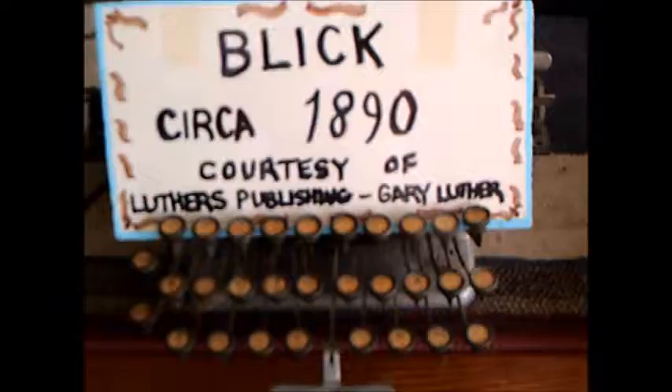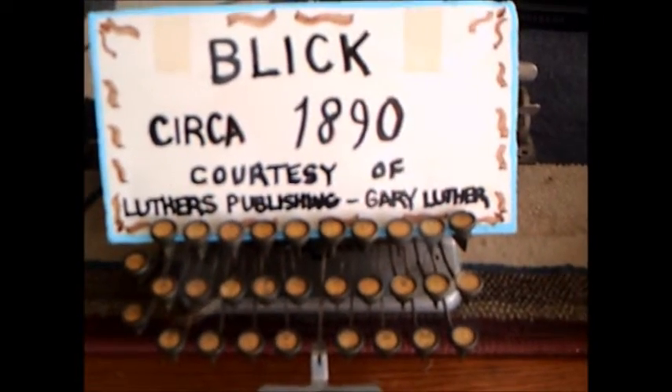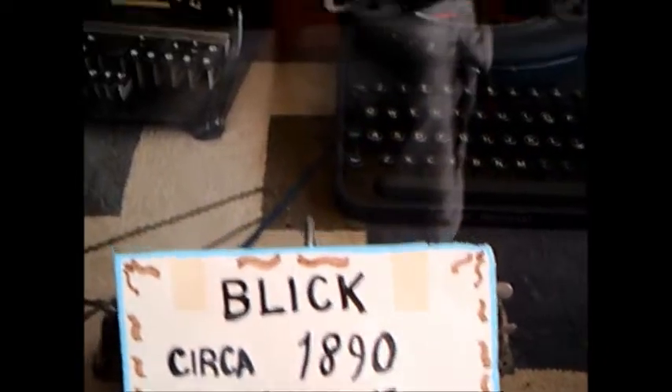Now we're going to see some very early typewriters, like that one — the Blick, 1890.